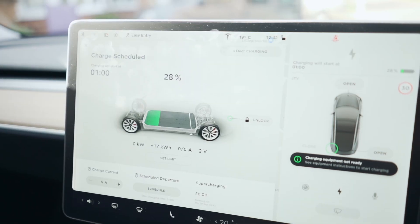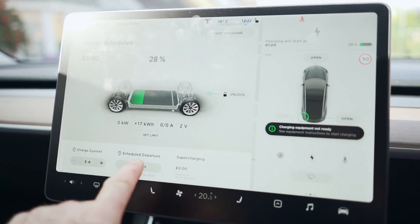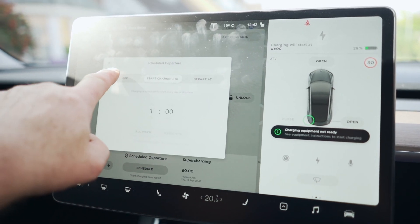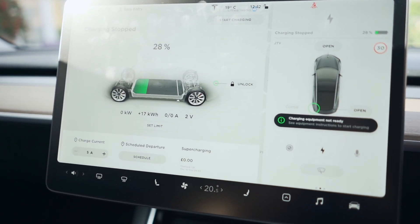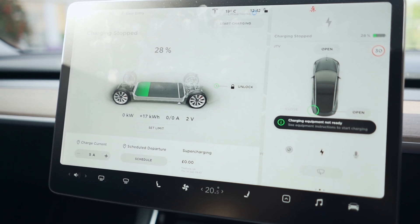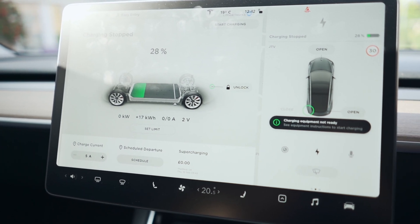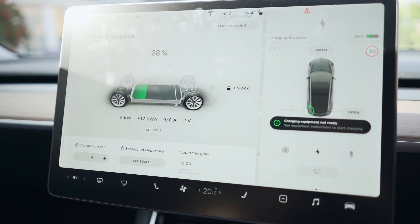The car is now at 28 percent charge at home. As you can see here, we've still got scheduled charging active, so I'm going to knock that off. My theory is that the scheduled charging setting was preventing the superchargers from starting a session. I'm about to go and test it out — I shall join you at the supercharger.